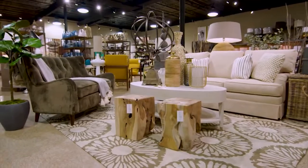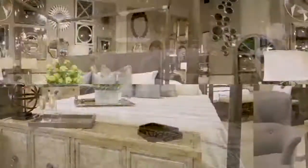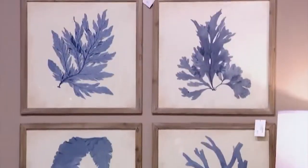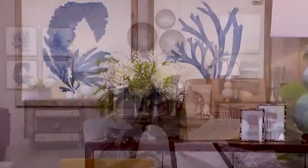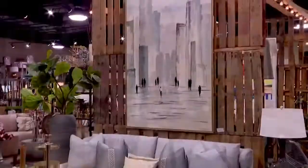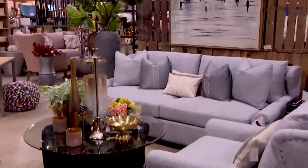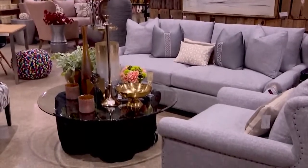Have you ever walked into a model home and it has that wow factor? Well, a lot of times it's not the home — it's the furniture, it's the art, it's the decor. And in Houston, this is where designers shop to stage those homes. I'm here at Elizabeth Cole Furniture where they are now not only open to designers but also to regular people. I'm here with John Nicole, the president of this beautiful, amazing place.